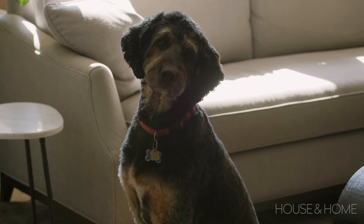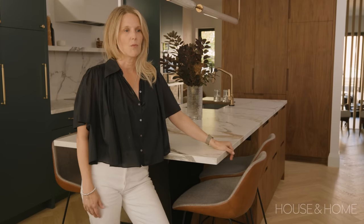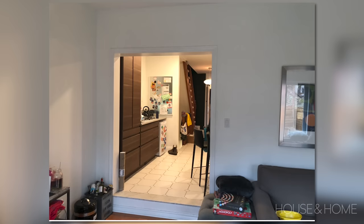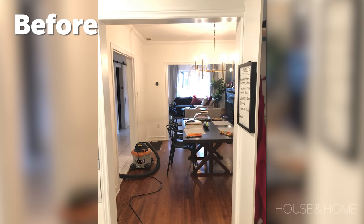I live here with my husband, two kids, and our massive Bernedoodle, Cody. We have lived here for seven years now. When we bought the house it was very sectioned off, and I knew right away we wanted to get rid of some of those walls.